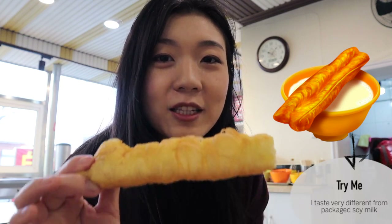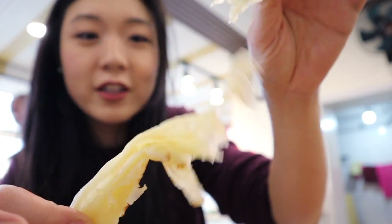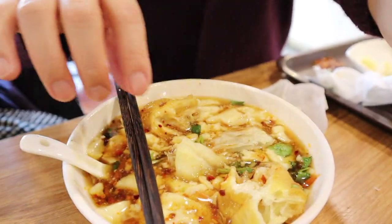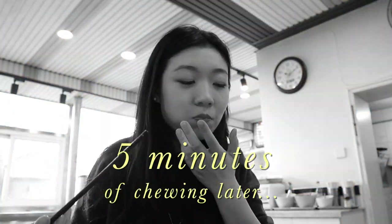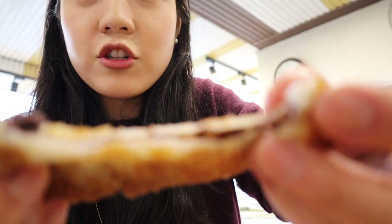Traditionally you also eat this with soy milk, which is sweet — a very different flavor profile compared to eating it with tofu soup. This is called jian bing; it's basically a Chinese pancake, super stretchy with a lot of oil. Just like the fried doughnuts, you dip it in the soup. This next item is basically a fried sticky dough with sweet red bean paste — a traditional northeastern Chinese food. Northeastern Chinese breakfast is pretty much always savory, so a sweet treat once in a while really makes it special.